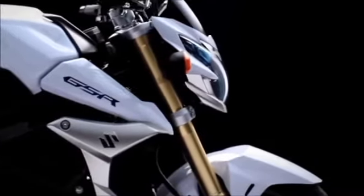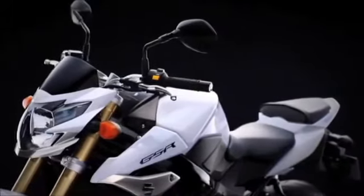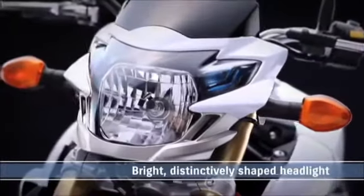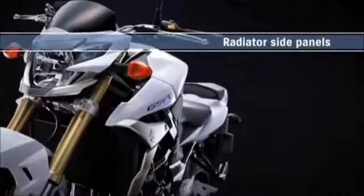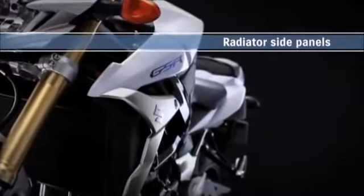The styling combines straight lines and flat surfaces for a look that's strong and edgy. Angular parts create a striking front mask. The headlight has integrated position lights with patterned blue lenses and a unique new shape. Light and open radiator side panels are mated with aggressive front bodywork side pieces.